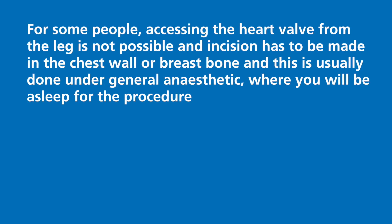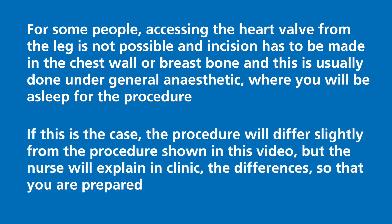For some people, accessing the heart valve from the leg is not possible, and an incision has to be made in the chest wall or breastbone. This is usually done under general anaesthetic, where you will be asleep for the procedure. If this is the case, the procedure will differ slightly from this video, but the nurse will explain in clinic the differences so that you are prepared.